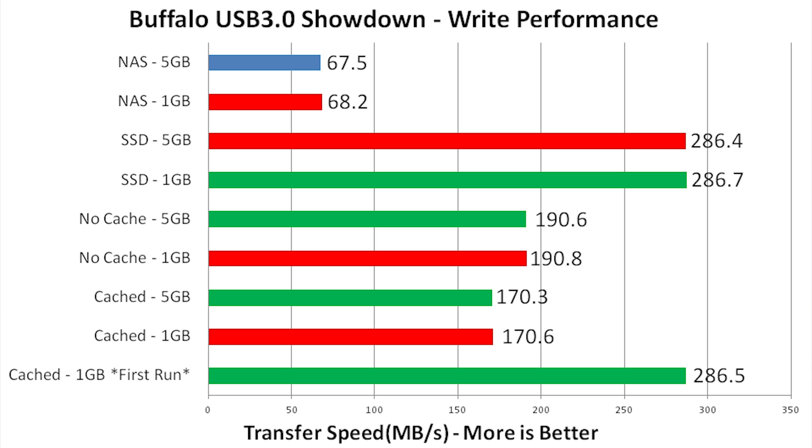The NAS — not that fast, as expected. It's not held back by the drives or the interface, but held back by the chipset. In fact, for an inexpensive NAS, around 70 megabytes per second regardless of file size is actually not that bad. Next up, the SSD solution — in terms of writes, around 300 megabytes per second is pretty fast. It's the fastest we have here.